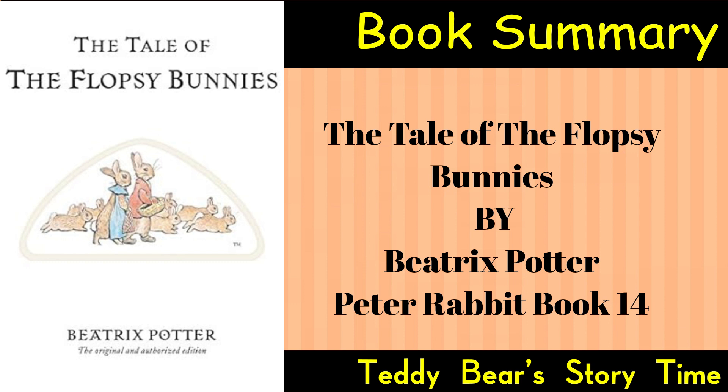Mr. McGregor, the farmer, owns a large garden where he grows vegetables. Readers are reminded of Mr. McGregor's strictness regarding intruders, particularly rabbits, as established in Potter's earlier tale, The Tale of Peter Rabbit.